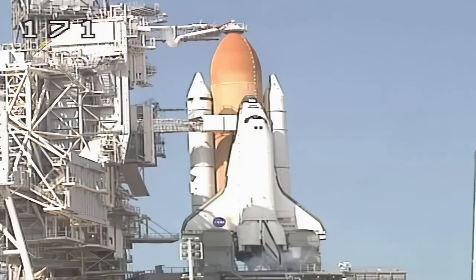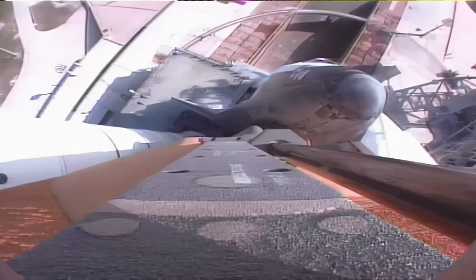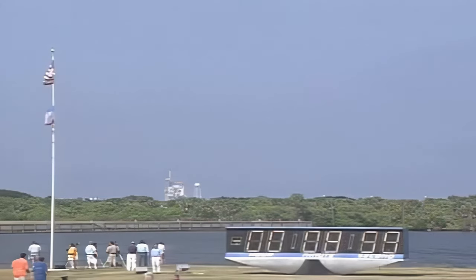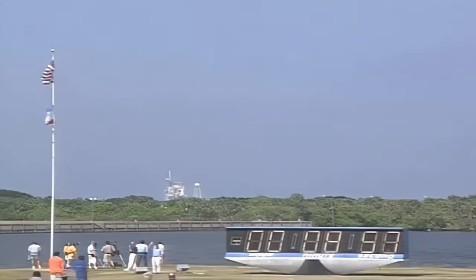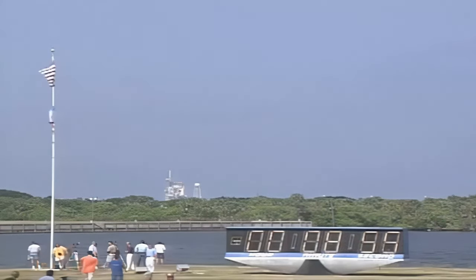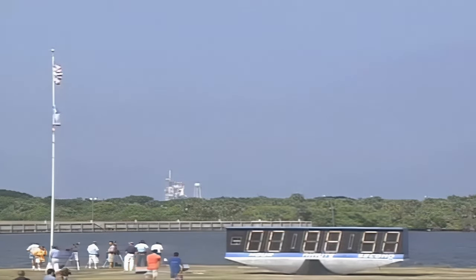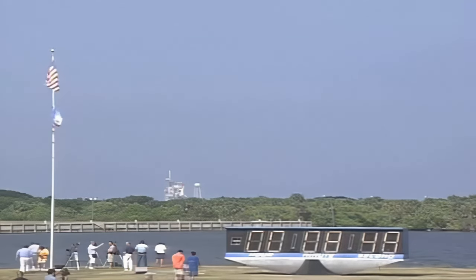The compound clock will resume on my mark. Three, two, one, mark. We are at T-minus nine minutes and counting as Atlantis is preparing for launch on shuttle mission STS-112, less than nine minutes away on a return mission to the International Space Station.